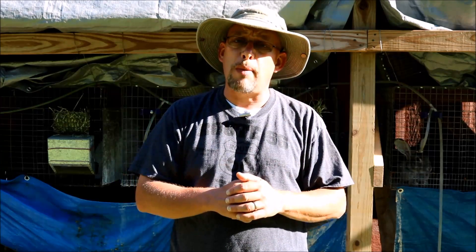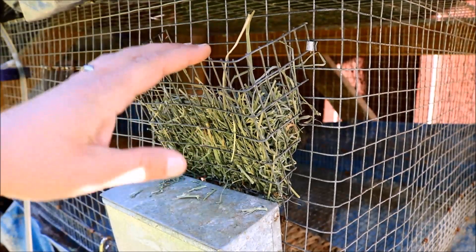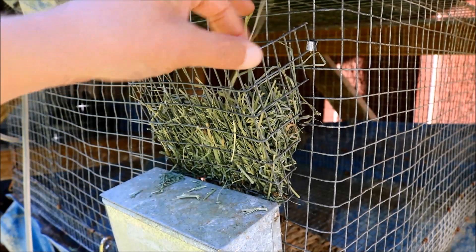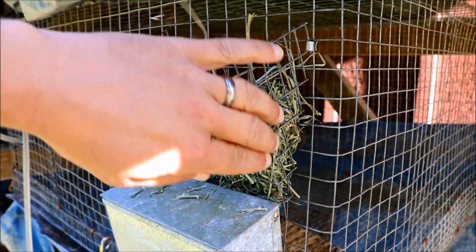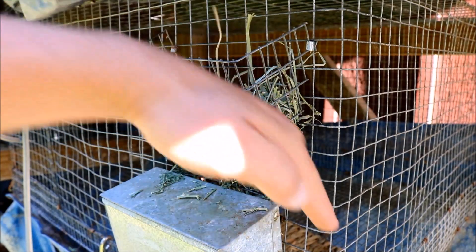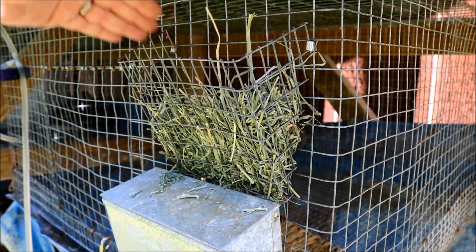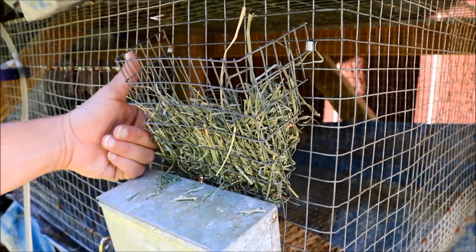Let me take you in real close and show you my hay feeder setup. This is the hay feeder on my newest doe's cage — it's just a piece of cage wire, cut out as a square and cut off at an angle, so it angles down towards the cage and kind of forms like a triangle. I just stuff the hay down in here and she'll pull it through the inside of the cage wire.